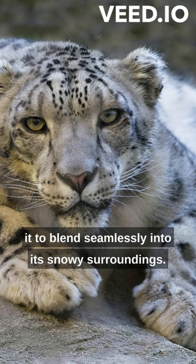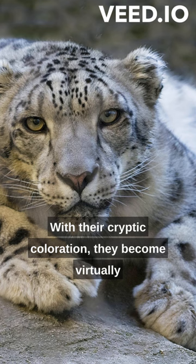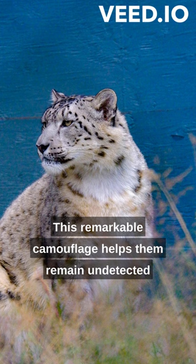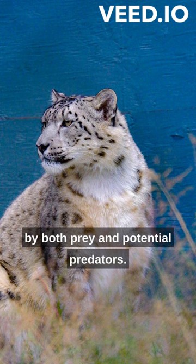With their cryptic coloration, they become virtually invisible, disappearing amidst the rocky terrain and dense snow. This remarkable camouflage helps them remain undetected by both prey and potential predators.